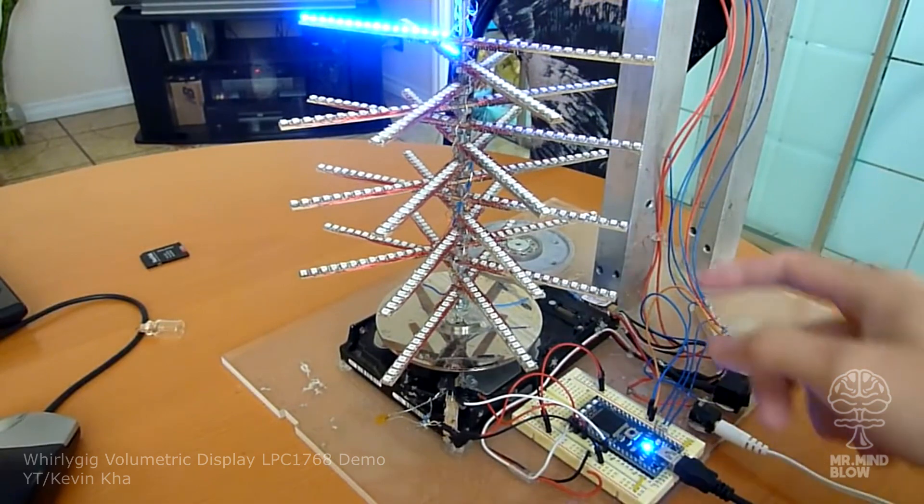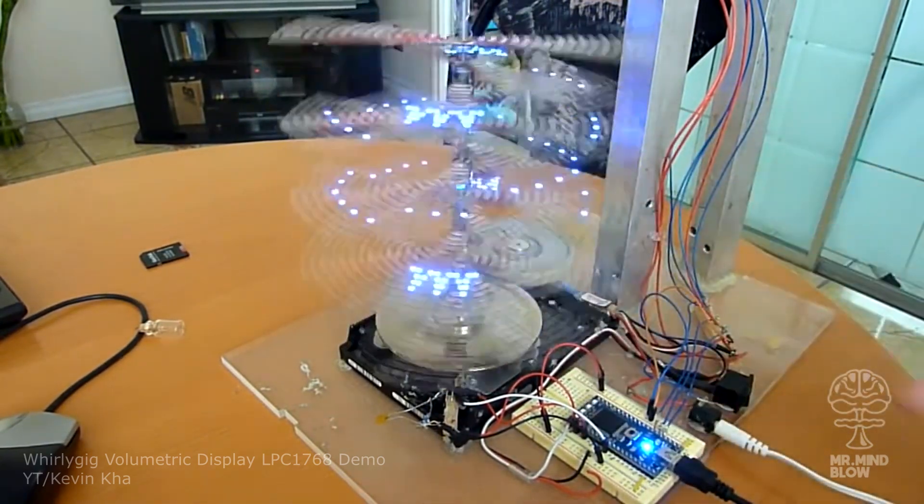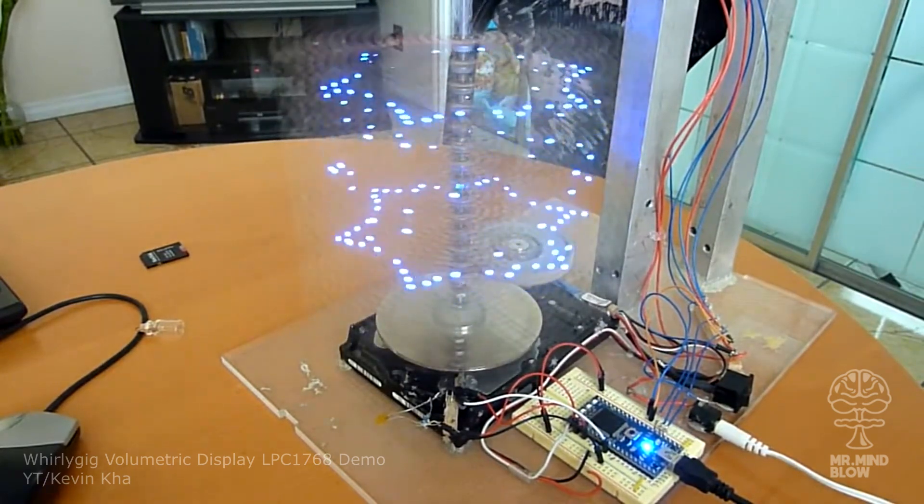Now this is a pretty cool homemade volumetric display, and I'll be honest, I definitely never considered making holograms like this, but I suppose it works.